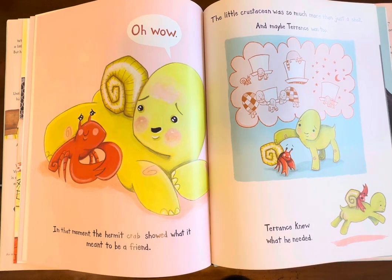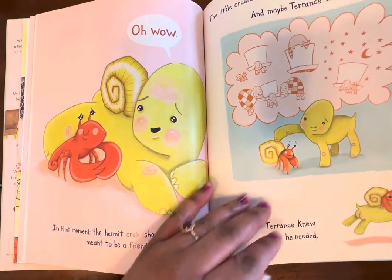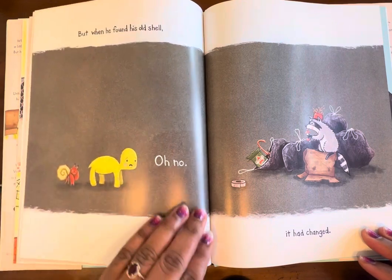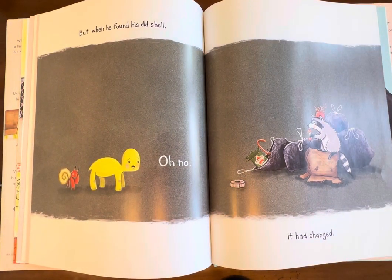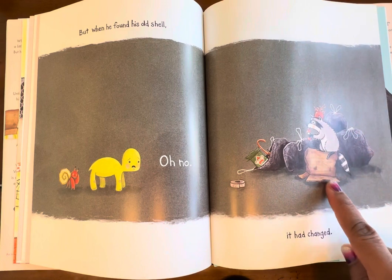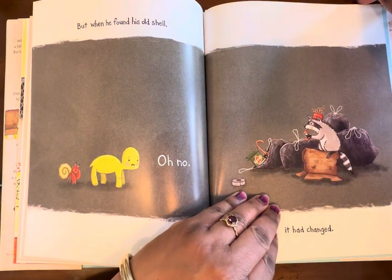Oh wow — in that moment the hermit crab showed what it meant to be a friend. When the hermit crab gave Terrence his shell, he showed him what it is to be a really good friend. The little crustacean was so much more than just the shell, and maybe Terrence was too. Terrence knew what he needed. But when he found his old shell, oh no — it had changed! Remember when he tossed his shell in the beginning and the raccoon took it? So now his shell is all battered and old.